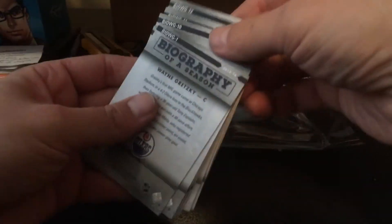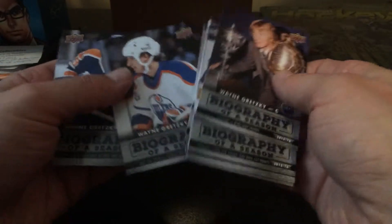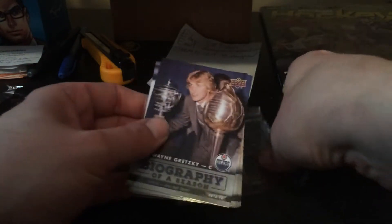Wayne Gretzky biography of a season — there's what, 12 of them? Vintage Wayne Gretzky. Nice. All Edmonton Oilers stuff. I'll have to see what these are worth a little later on. They gave me Connor McDavid biography of a season, for all of you guys who are familiar with my videos, a while back.